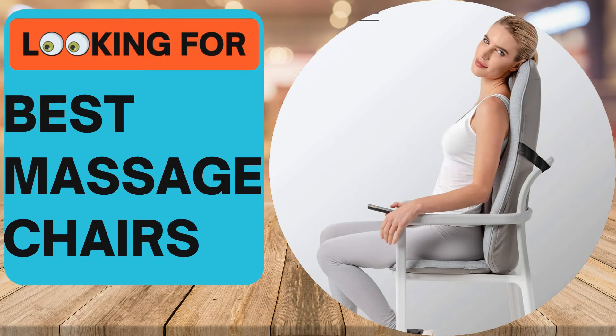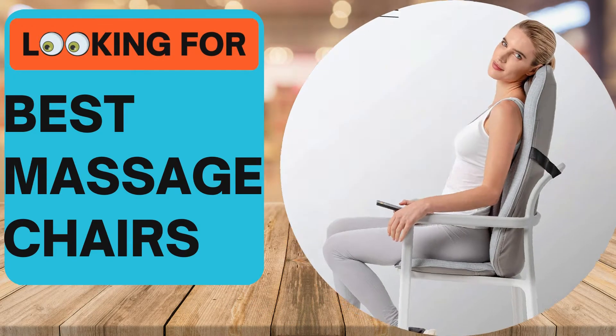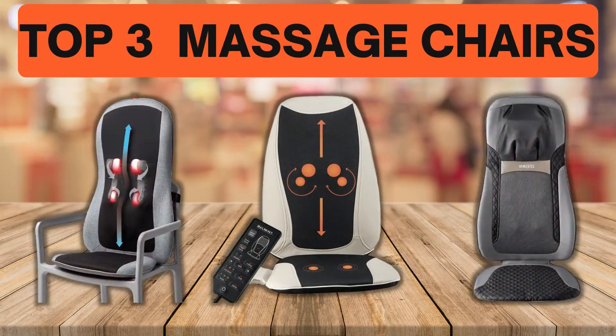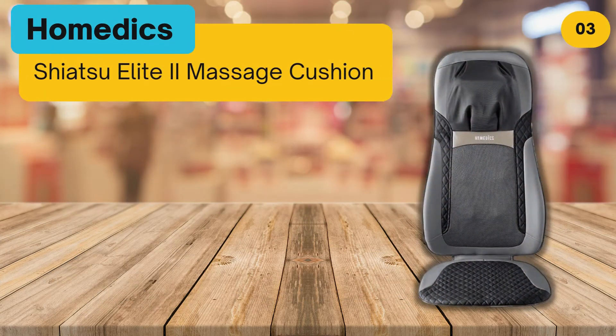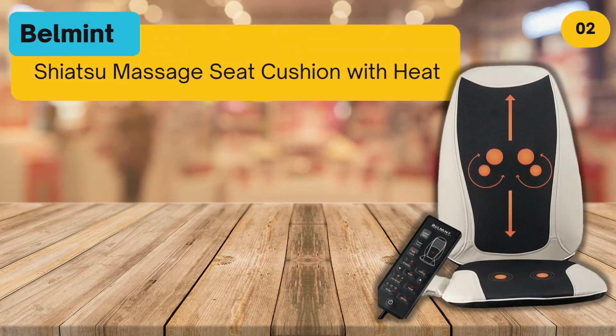Looking for the best massage chairs? In this video we look at the top three massage chairs on the market. Before we get started, we have included links in the description for each product mentioned, so make sure you check out to see which is in your budget range.